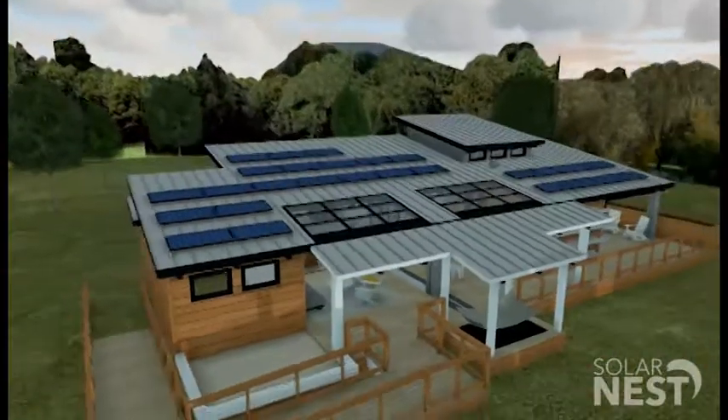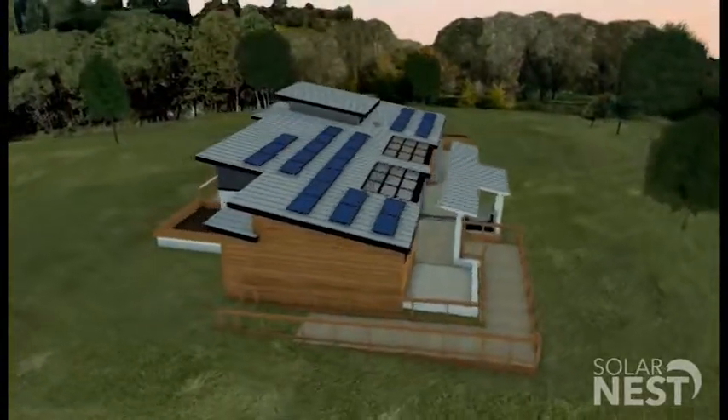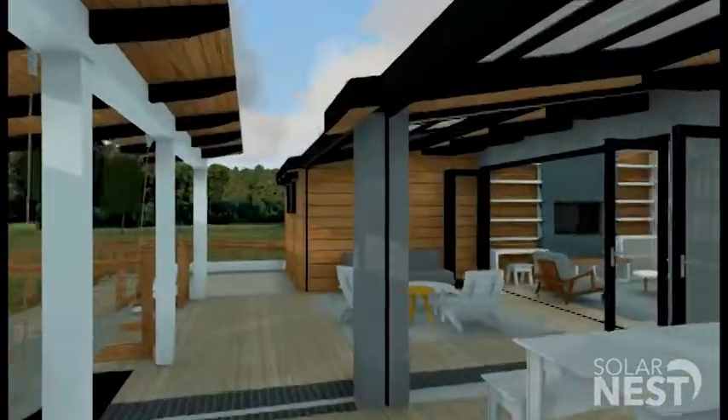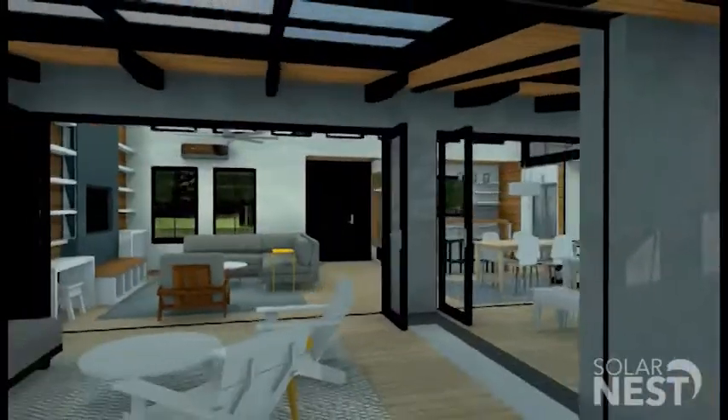Everyone typically thinks solar panels are just a big sheet you put on the roof, or you can maybe make an overhang. The technology now is incorporating solar panels into windows, and we're using that technology in a railing around the deck and as a skylight over the patio. You get light through the skylight, but you're also generating electricity at the same time.